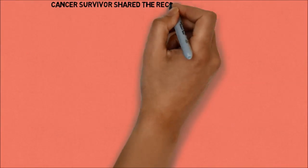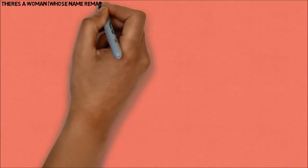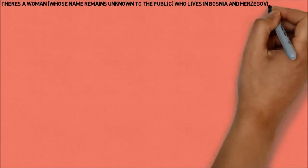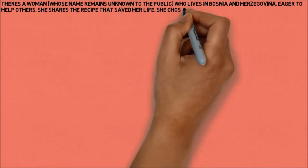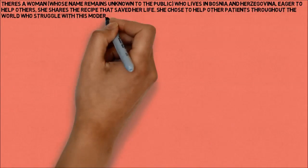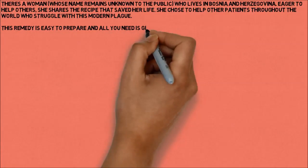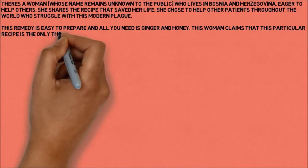A cancer survivor shared the recipe that saved her life. There is a woman, whose name remains unknown to the public, who lives in Bosnia and Herzegovina. Eager to help others, she shares the recipe that saved her life, choosing to help other patients throughout the world who struggle with this modern plague. This remedy is easy to prepare — all you need is ginger and honey — and she claims this recipe is the only thing that helped her win the fight against cancer.